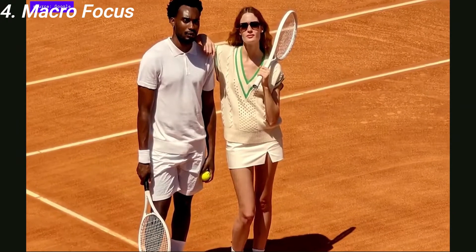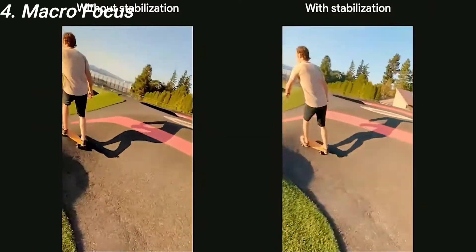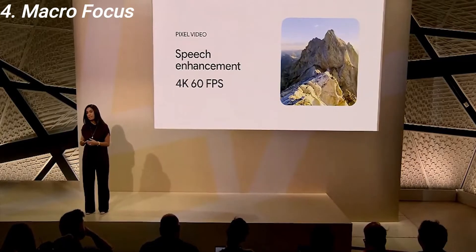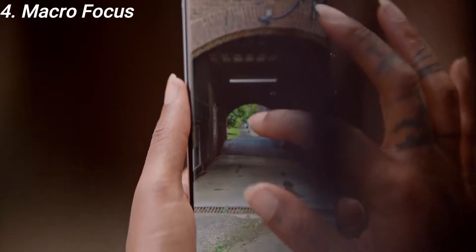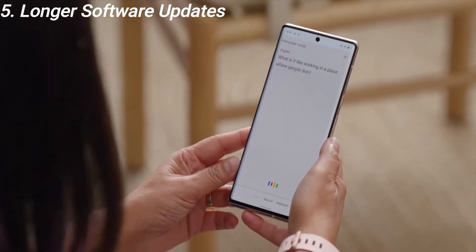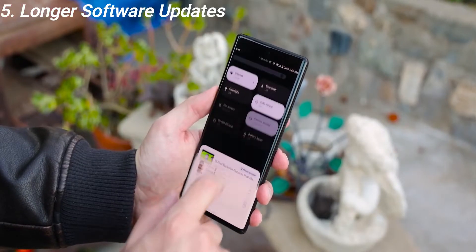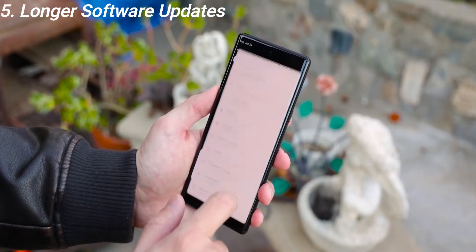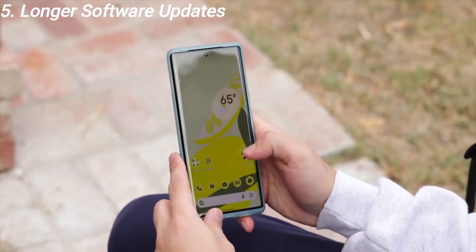Google has also improved speech recognition and video recordings, reducing background noise with the help of the new Tensor chipset. The Pixel 7 Pro retains all existing features from the Pixel 6, such as Magic Eraser, Motion Mode, Real Tone, Live Translate, and Interpreter. It also offers long software support — specifically 5 years of security updates and 3 years of operating system updates, which are really important for any smartphone, as updates keep your phone running smoothly even after years of use.